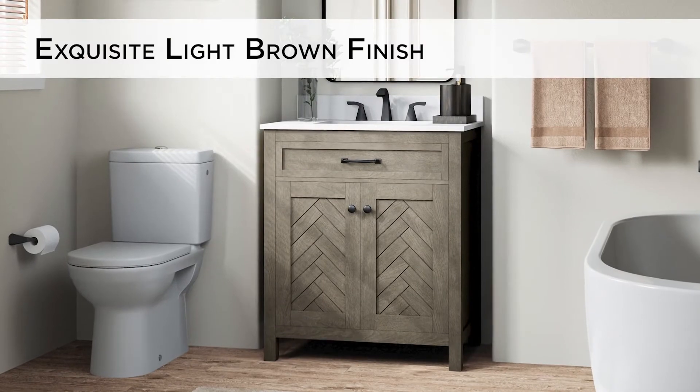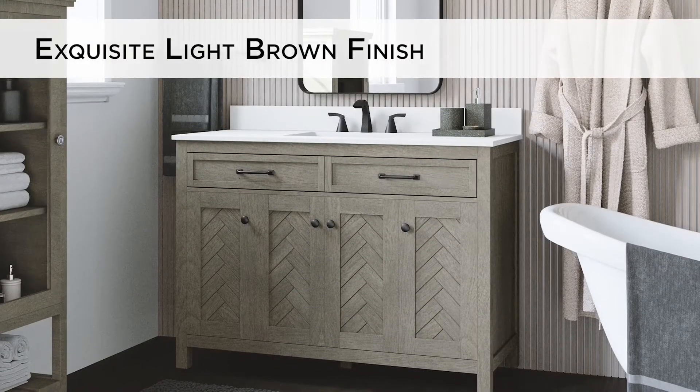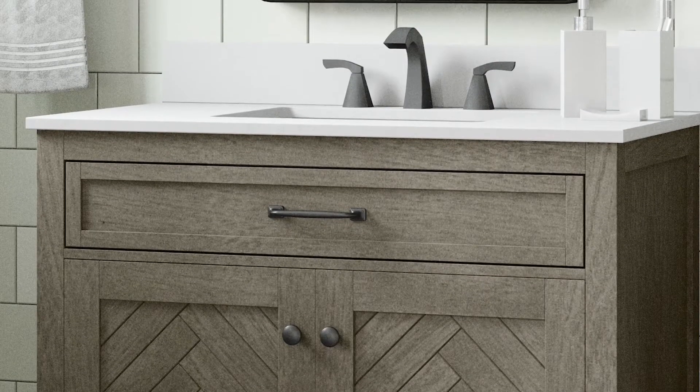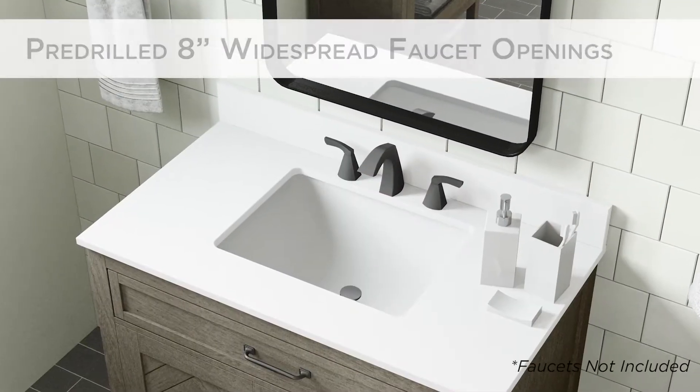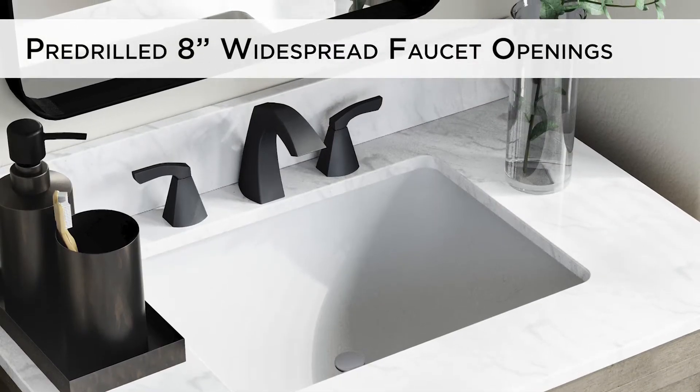Constructed with a wood frame and tilt drawer with herringbone door panels, the vanities are finished in an exquisite light brown, accentuated with lush dark pewter hardware. The lightly-veined engineered stone top and matching backsplash is pre-drilled for 8-inch widespread faucets.